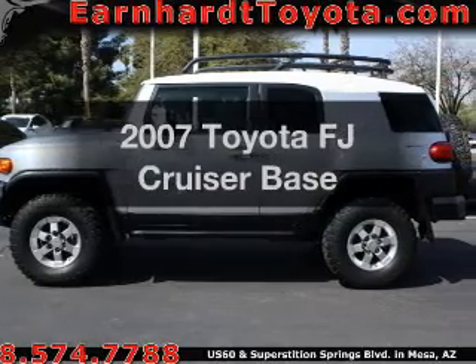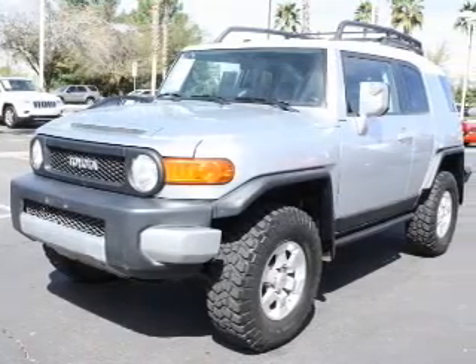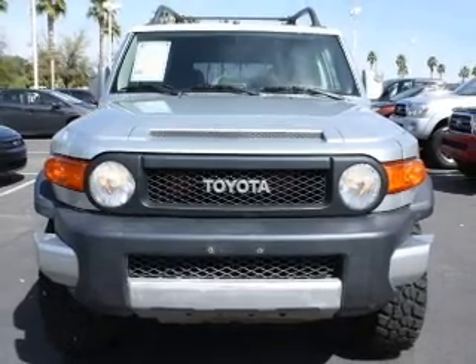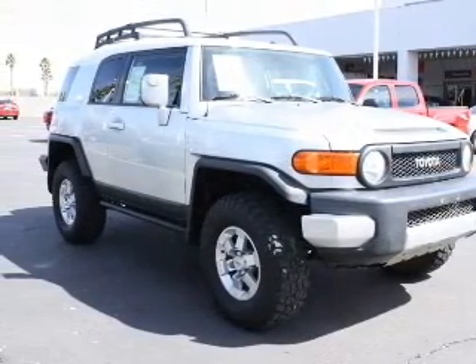Introducing the 2007 Toyota FJ Cruiser. Travel the roads in style and comfort in this great vehicle. The powertrain includes four-wheel drive with a reliable engine that gives you more control with its manual transmission. Our website offers more information on all of our vehicles.